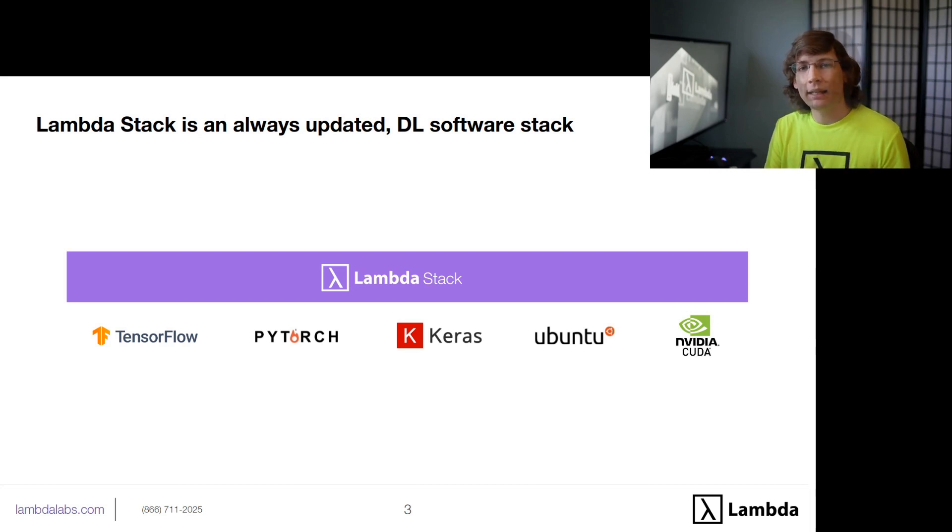Lambda Stack is an always up-to-date deep learning software stack. It installs and keeps up-to-date your PyTorch, your TensorFlow, your NVIDIA drivers, CUDA, CUDNN, Keras, and basically resolves all the dependencies and takes a lot of the guesswork out of setting up your system for doing deep learning.